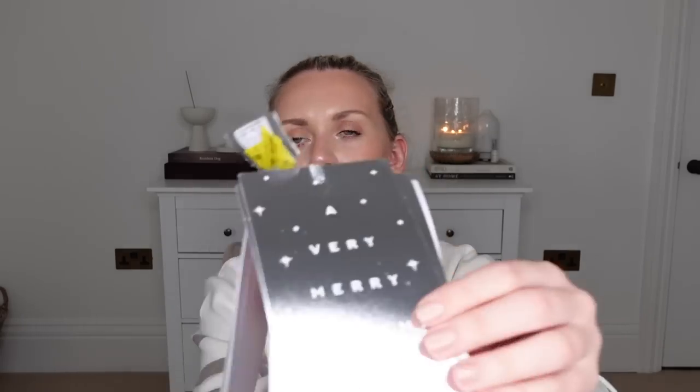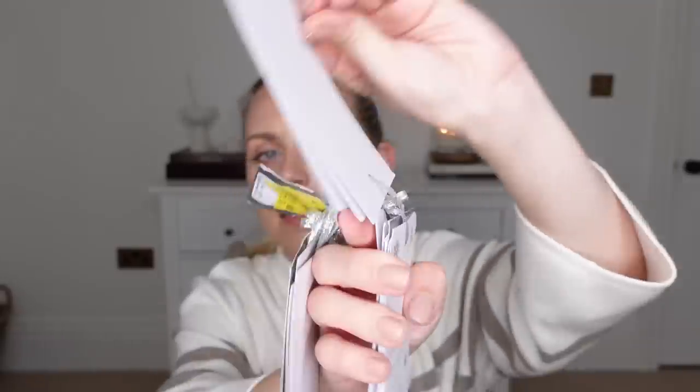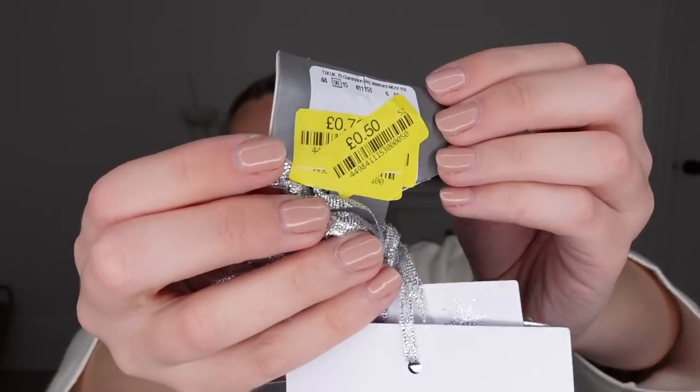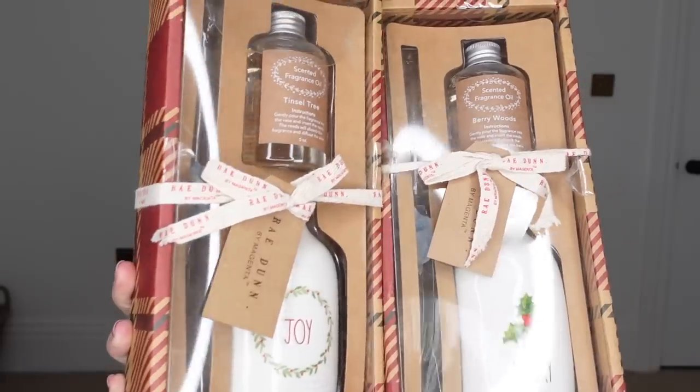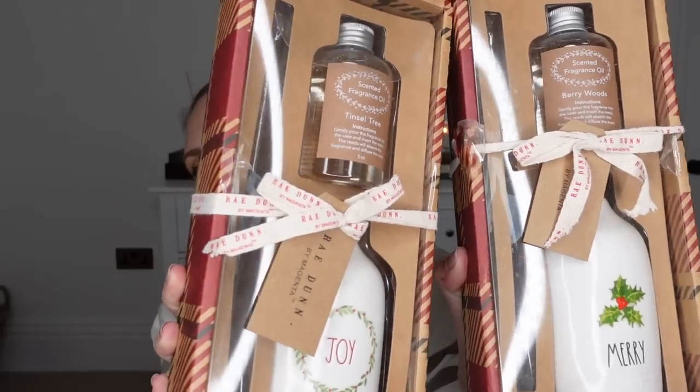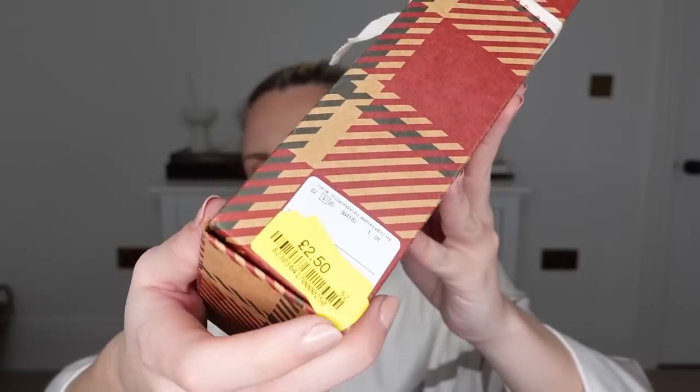I've got some gift tags and labels — these ones are huge. There are two designs: a silver 'Very Merry Christmas to You', and my favourite which says 'It's the most wonderful time of the year'. They're massive tags, reduced to just 50p. Also another Ray Dunn purchase — reed diffusers in two different scents and designs. One says 'Merry' in the scent Berry Woods, and the other says 'Joy' in the scent Tinsel Tree, which I think I'll prefer. These were reduced to just £2.50 each.